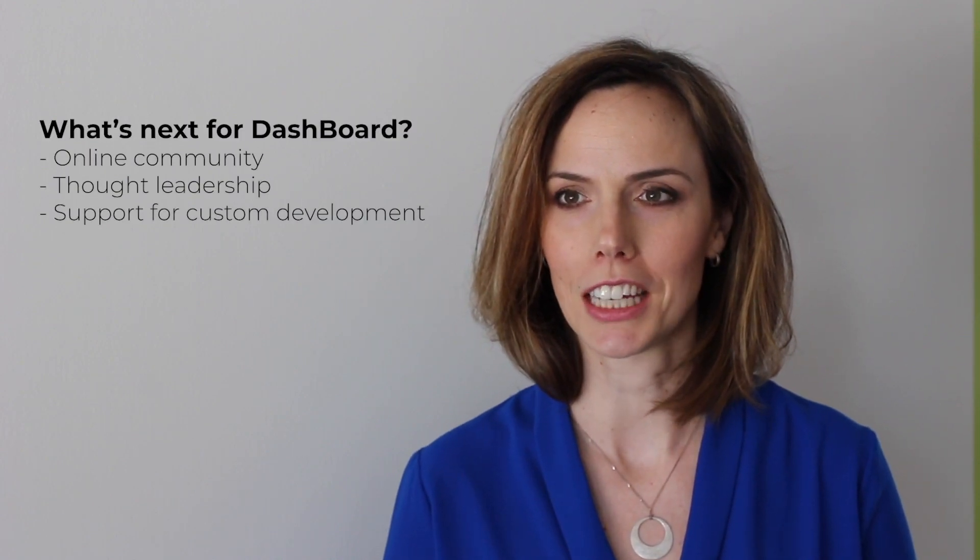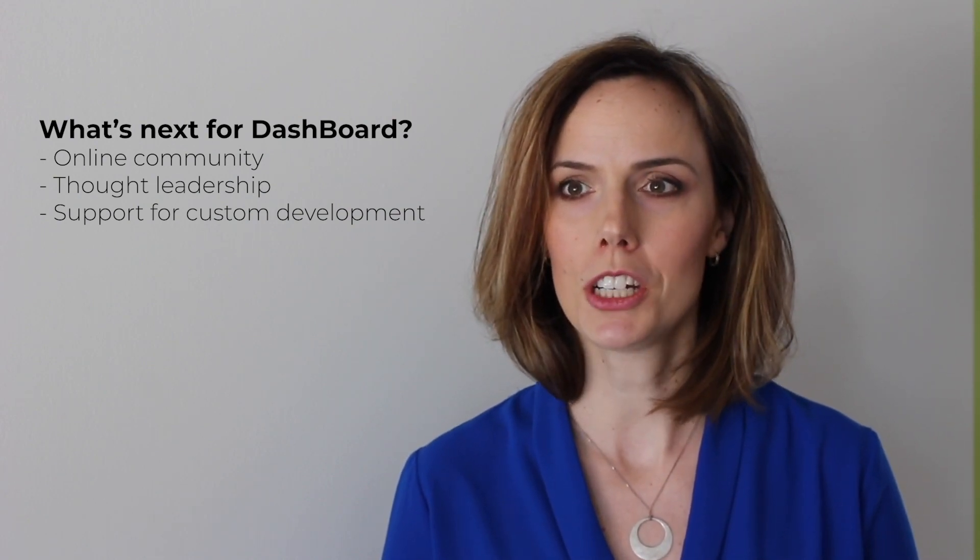In the coming months, you're going to see Ross Video invest significantly in establishing an online community for developers. You'll see more thought leadership from us, more custom libraries, more custom widgets, and custom panels that people are sharing. We're going to network you with all your colleagues who are out there in the world. With over 12,000 downloads of Dashboard just in the past six months, we know there's a lot of you out there and we want to make sure you're connected and supporting one another.